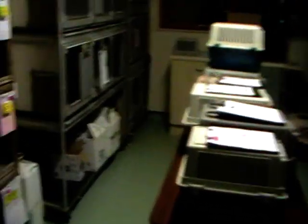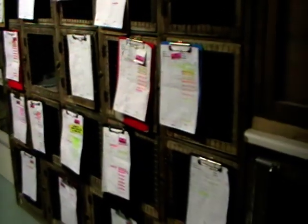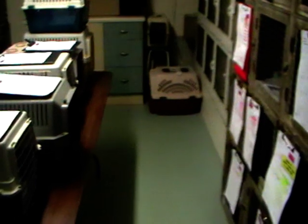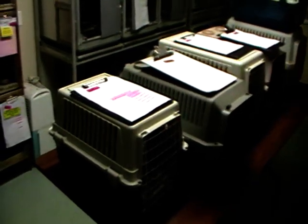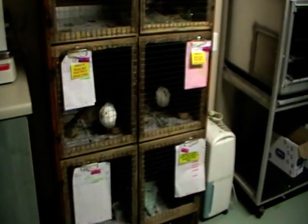Just going into our bird room, which hasn't got very many birds in. It's got a few birds but we've got so many hedgehogs that we've had to start using this room as well for them. So all these cages on this side they've got hedgehogs in. Again we've had to bring something in to put cat carriers on to take even more hedgehogs, and then along with the pigeons on this side there's also hedgehogs at the bottom of here.